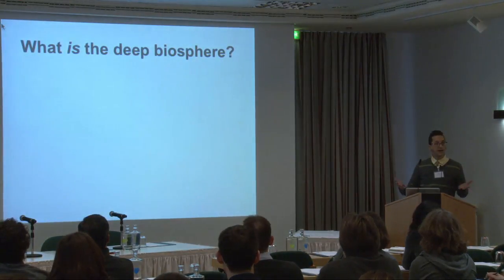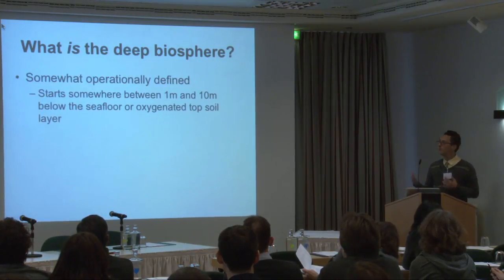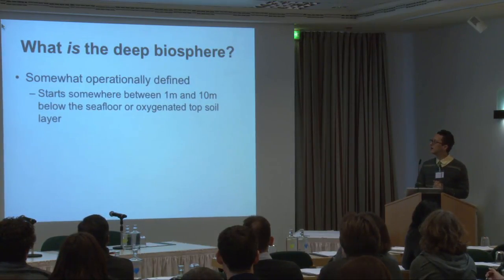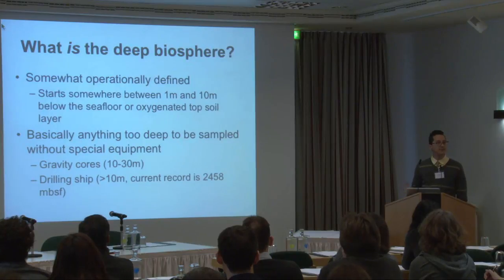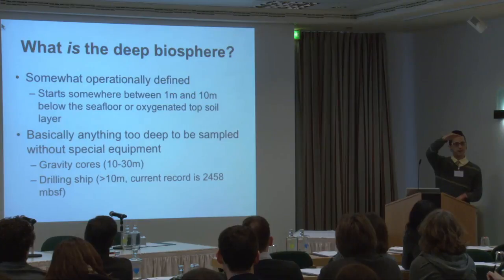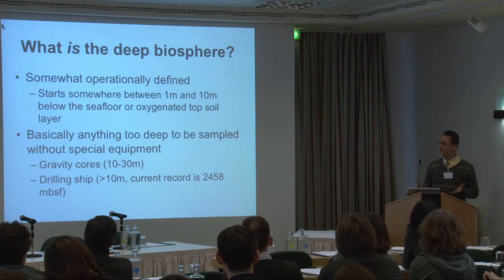If I'm going to talk to you about the deep biosphere, I should tell you what that actually is. It's somewhat operationally defined, but we like to think about it as starting somewhere between one and ten meters below the seafloor, or below the oxygenated top layer of soil-ish. The reason we think of it starting there is basically because it's anything too deep to be sampled without specialized equipment.